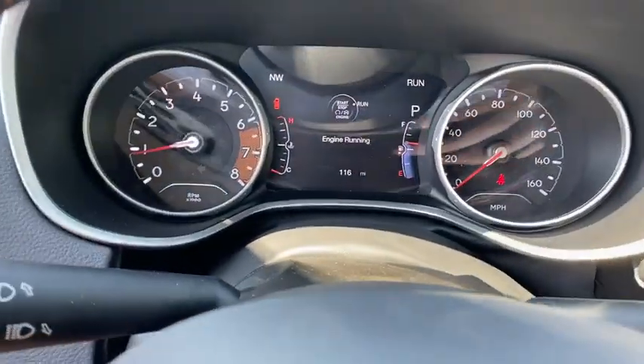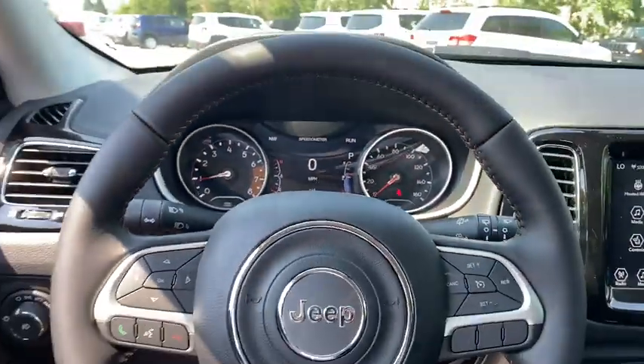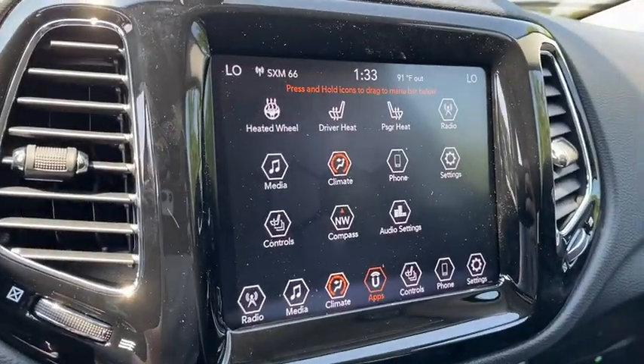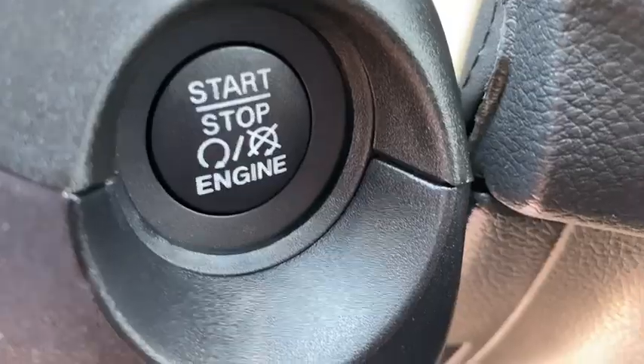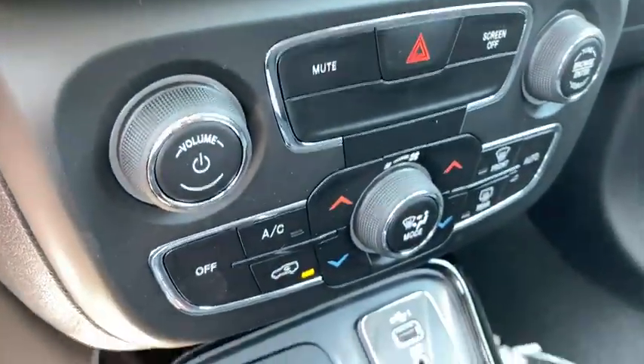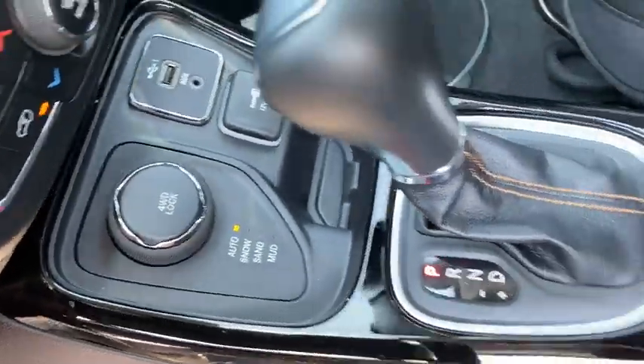Here are some of this vehicle's great options: traction control, dual airbags, alloy wheels, power steering, four-wheel disc brakes, center armrest, electronic stability control, fog lights, heated front seats, power windows, heated steering wheel.